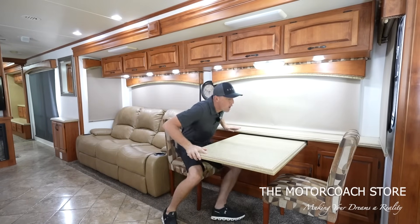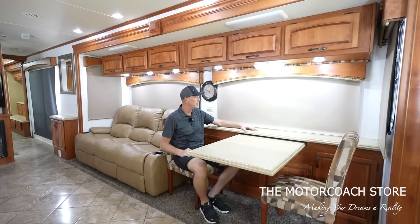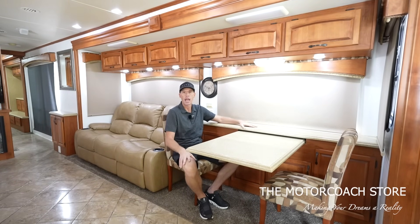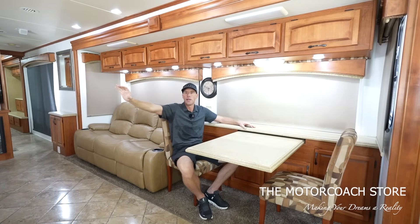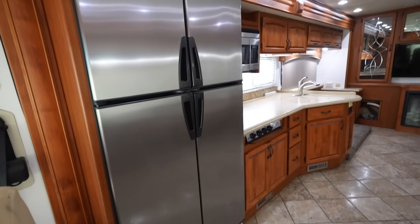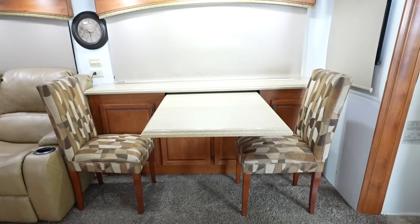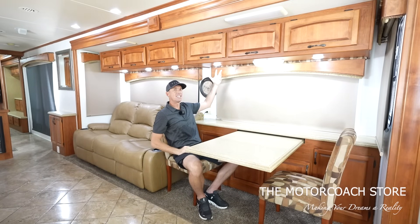Coming back to the front of the driver slide, you have your dinette across from your galley — a very comfortable area with a nice view out the window. One of the downsides of this floor plan, which may be a positive depending on how you use the coach, is that typically your patio side has most of your view, and having the refrigerator and galley up front may block that view. But if you're camping where you have a nice view on the driver's side, these nice windows are perfect for that. You also have storage overhead and it's very well lit inside.